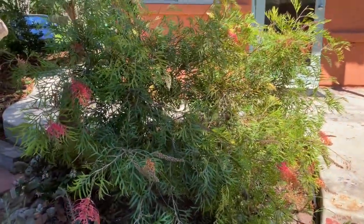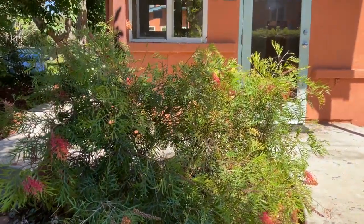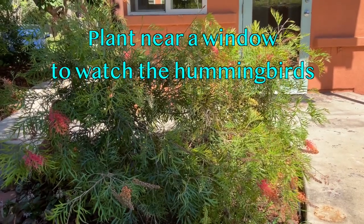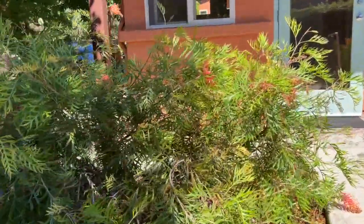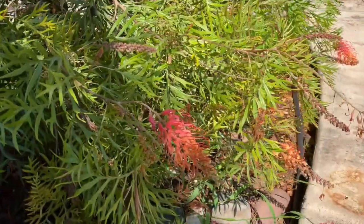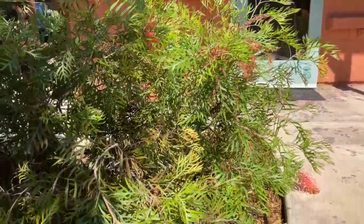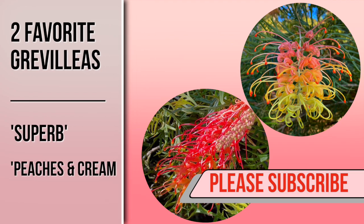There's a slight slope here, so it does reach down. It gets full morning sun — it's after noon now, so it's starting to get shade. It'll live with half day sun. As with many Australian plants, Grevilleas like to grow in neutral to acidic soils. If you have alkaline soil, you can counteract it by applying sulfur, which will unlock the iron in the soil and make the plant green. And those are two of my favorite Grevilleas.